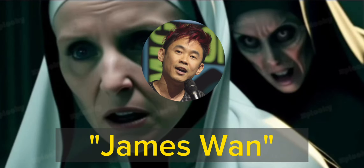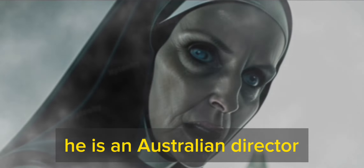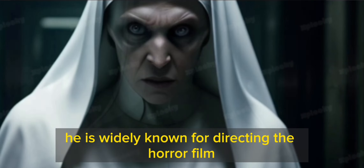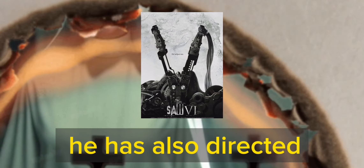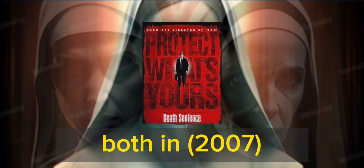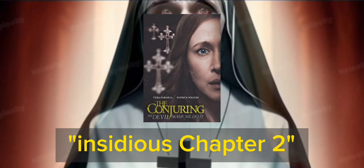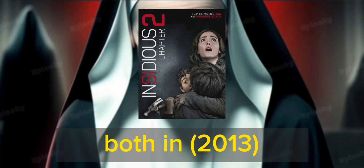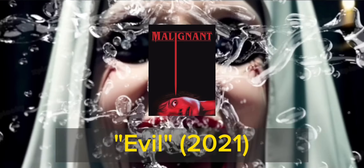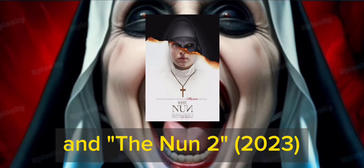The film has the production of James Wan, the creator of The Conjuring universe. He is an Australian director, producer and screenwriter of Malaysian origin. He is widely known for directing the horror film Saw (2004). He has also directed Dead Silence and Death Sentence (both 2007), Insidious (2010), The Conjuring and Insidious: Chapter 2 (both 2013), Furious 7 (2015), Aquaman (2018), Malignant (2021), and Aquaman: The Lost Kingdom and The Nun 2 (2023).